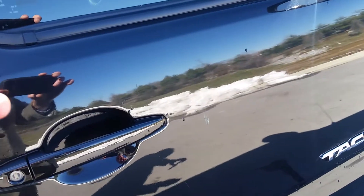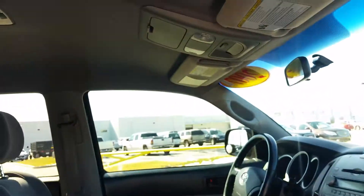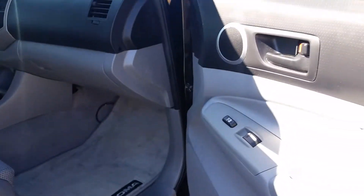Comes with two keys and two remotes. Gray interior with cloth bucket seats, original owner's manuals, floor mats, very clean non-smoked interior. Power windows and power locks.